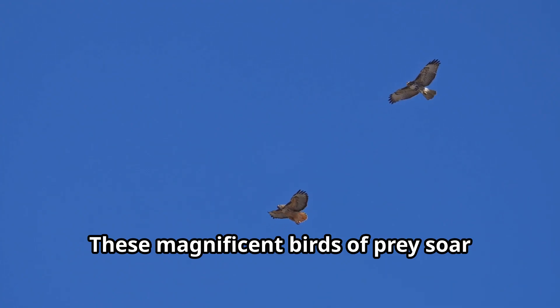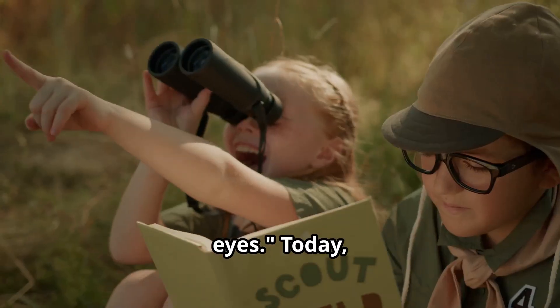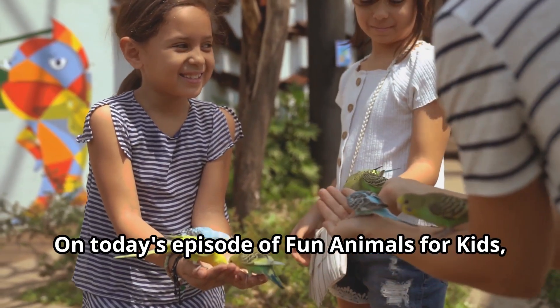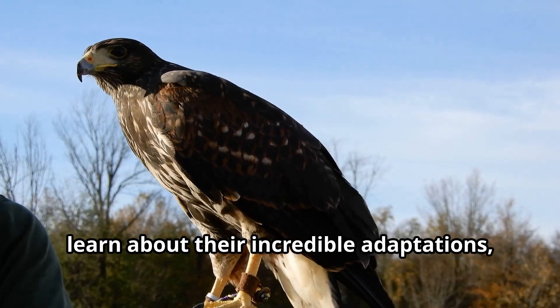Hawks — these magnificent birds of prey soar through the skies with incredible grace and power, watching the world below with their keen eyes. Today, young explorers, we are diving into the fascinating world of hawks. On today's episode of Fun Animals for Kids, we'll discover what makes hawks such amazing hunters, learn about their incredible adaptations, and explore how these birds have captured human imagination throughout history.